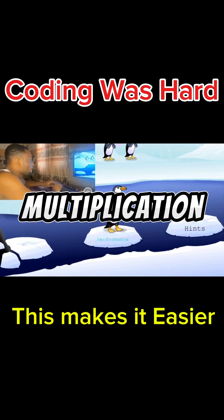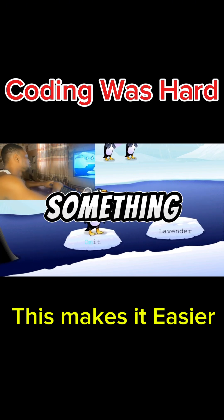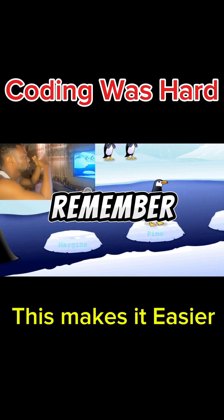Just like math, you don't memorize every multiplication, you just understand how multiplication works. Now, when I forget something, I simply ask ChatGPT or check online, because even professionals don't remember everything.